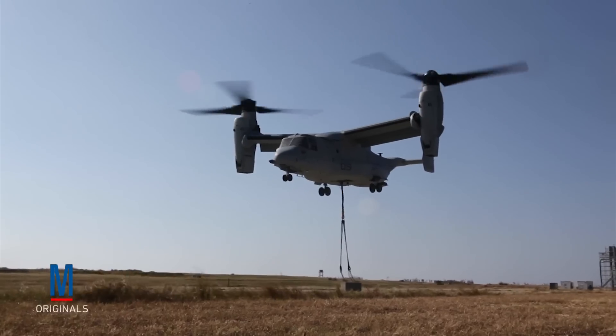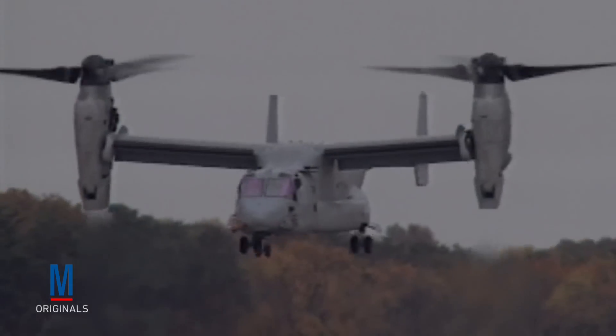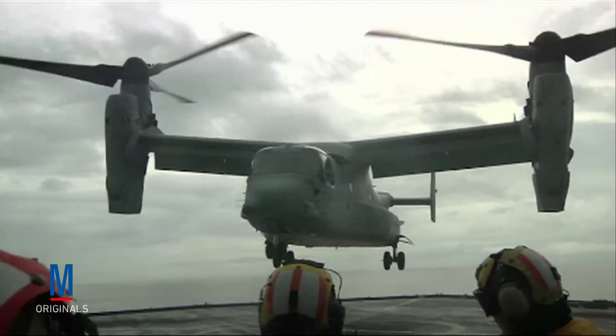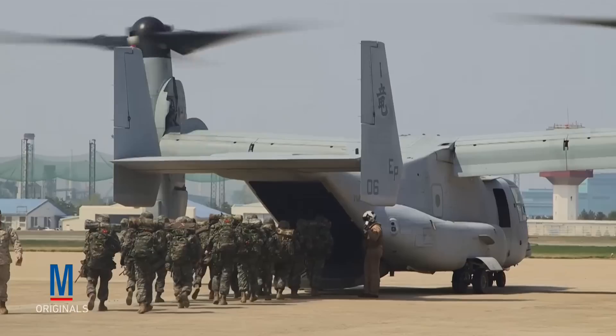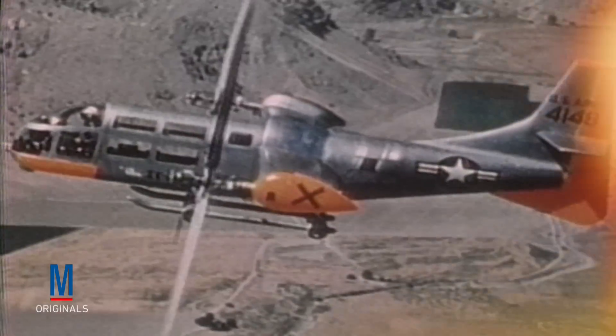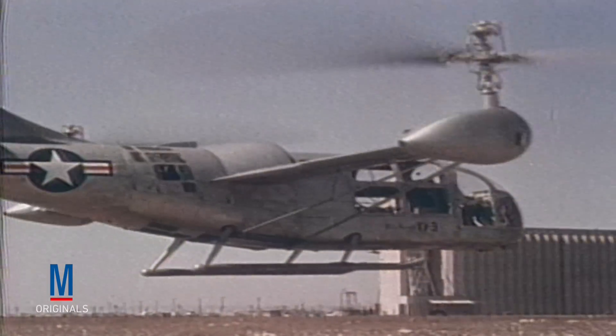The failure of Operation Eagle Claw illustrated our military's need for an aircraft that combined the operational flexibility of a helicopter with the speed, range, and cargo carrying capabilities of a fixed wing plane. To meet this need, the Department of Defense began the V-22 program in 1981.